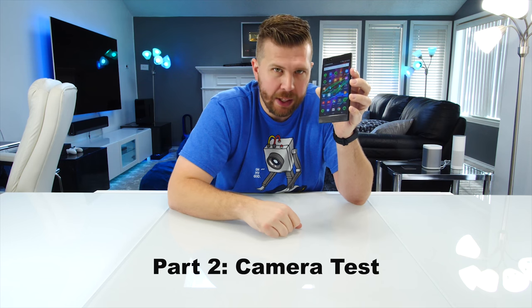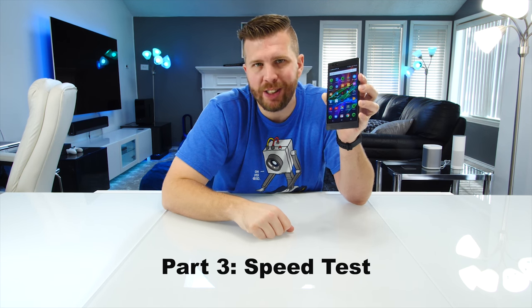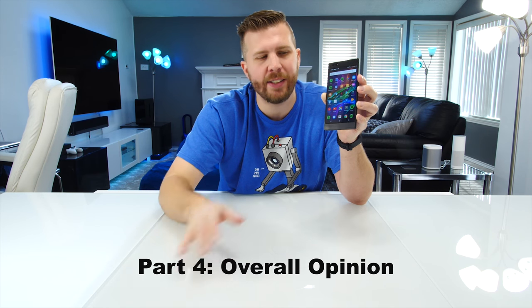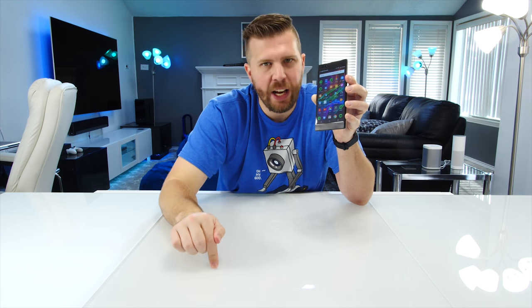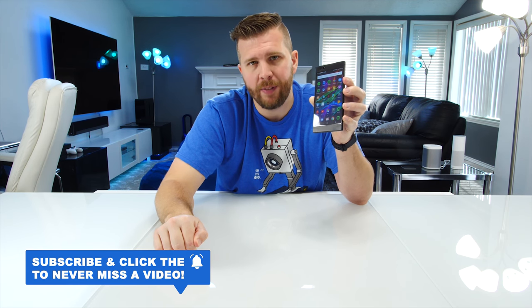Number two we're gonna do a camera test, matching it off against an iPhone X. Part three will be a speed test versus the Galaxy Note 8. Part four will be my overall concluding thoughts, my summary of the whole thing, and whether it's worth buying. I'll be posting the rest of the videos all this week, so hit that subscribe button and notification bell so you don't miss out.